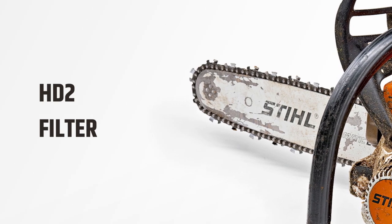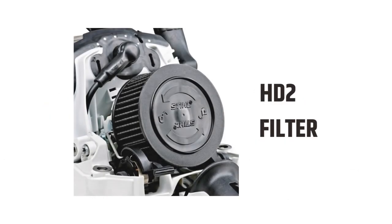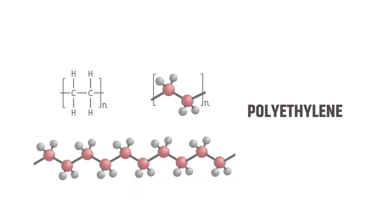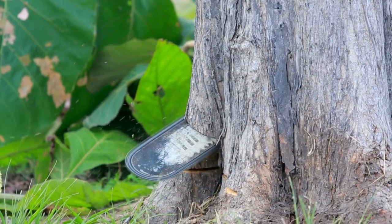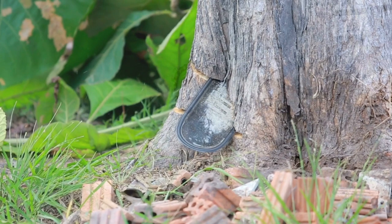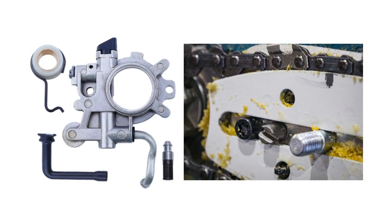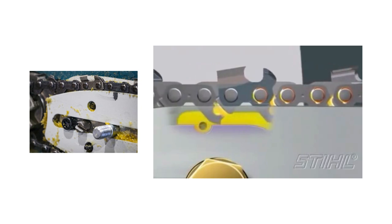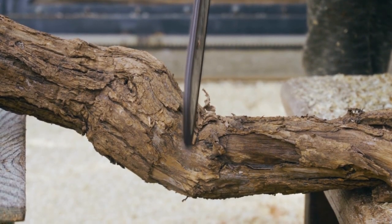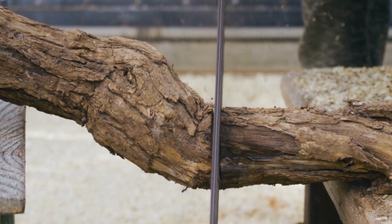The HD2 Filter, present in both the STIHL MS 400 and MS 462, is another component that keeps the engine clean and free from debris. Made of reusable polyethylene material with very fine pores, it prevents contaminants from passing through, ensuring top-notch performance and less maintenance. Both saws also come with an Adjustable Automatic Oiler that enables precise and consistent lubrication of the chain and bar, automatically varying the amount of oil released depending on the type of wood, bar length, and chain pitch, which prevents premature chain wear and increases the saw's lifespan.